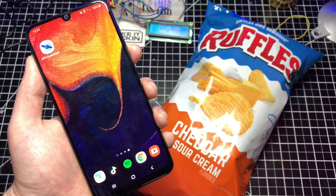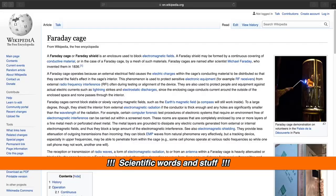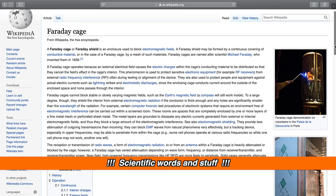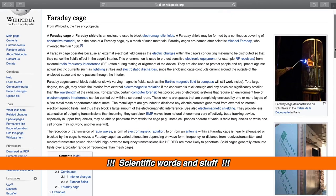Why would this work? She mentions that the chip bag has foil inside. In physics, we would call this a Faraday cage. Wikipedia defines a Faraday cage as an enclosure used to block electromagnetic fields. It may be formed by a continuous covering of conductive material or by a mesh of materials. A Faraday cage operates because an external electric field causes the electric charges within the cage's conducting material to be distributed so that they cancel the field's effect in the cage's interior.